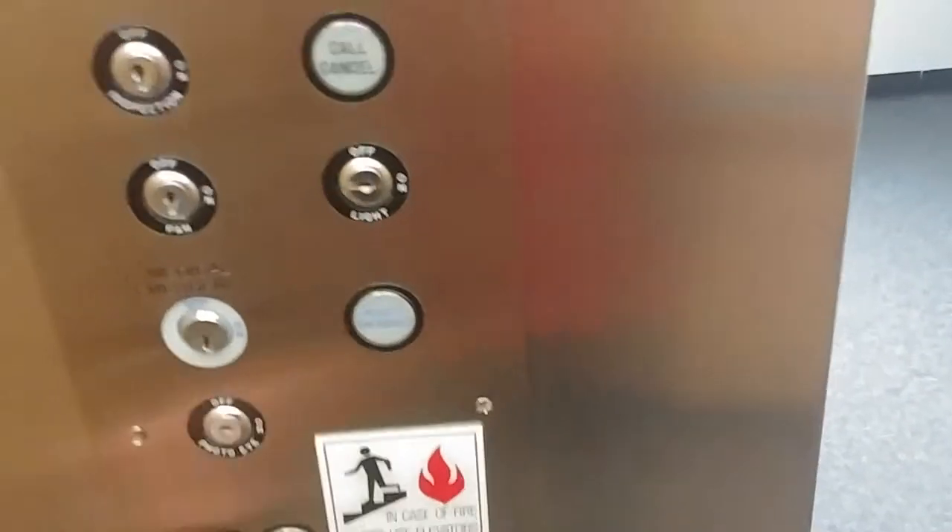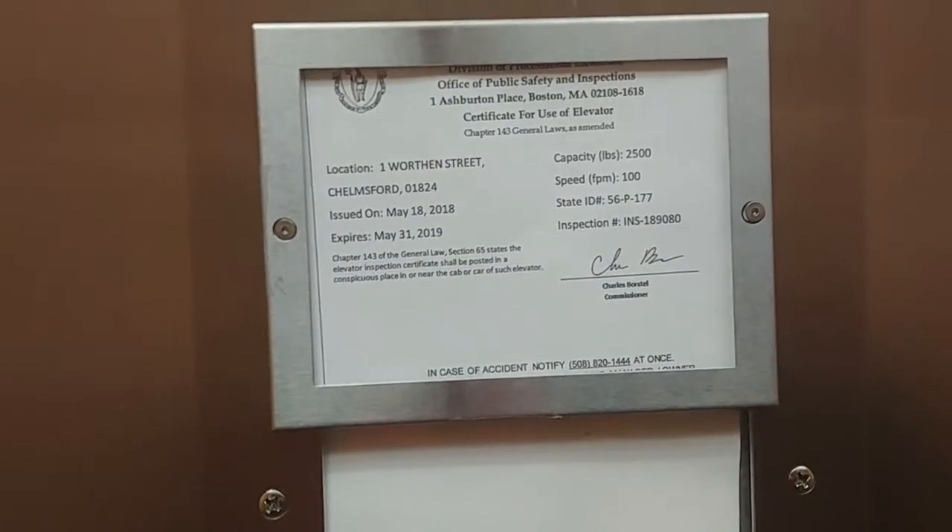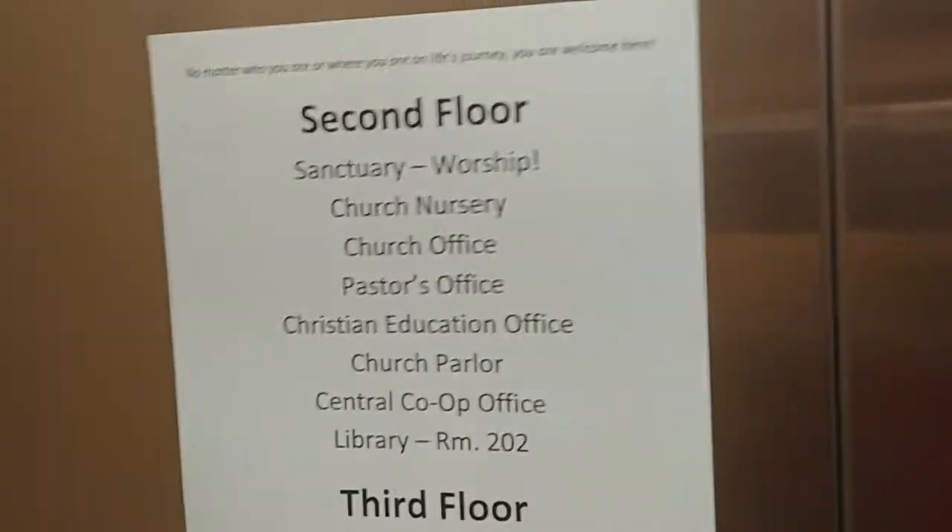So, round three. There's the interlock. Let's go to one. You have your inspection sticker — 25 inch pounds, 100 feet per minute. There's a directory.